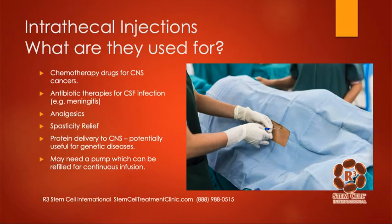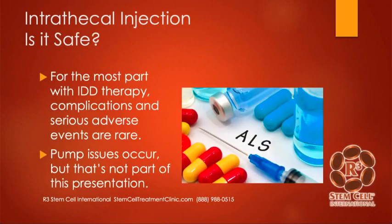So what are they used for in medicine? They're really good for chemotherapy drugs for CNS cancers, antibiotic therapies for cerebral spinal fluid infection like meningitis, long-term pain relief for patients with chronic pain issues such as cancer-related pain, spasticity relief, protein delivery to the central nervous system, and potentially useful for genetic diseases. Those who need repetitive injections every few months may just end up getting a pump which gives a continuous infusion and gets refilled every few months.